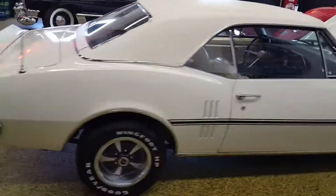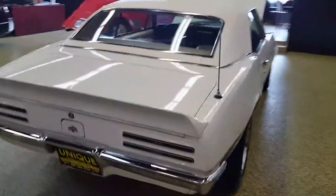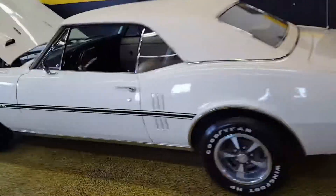It is also a factory vinyl roof car — a white vinyl roof on the car. Look at this car on our website at uniqueclassiccars.com. You'll see all the still photos of the car inside, outside, and underneath.